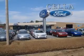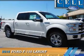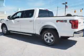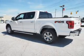Sell a Ford, creating customers for life. Presenting the 2016 Ford F-150. It's powered by a 5-liter, 8-cylinder engine and an automatic transmission.